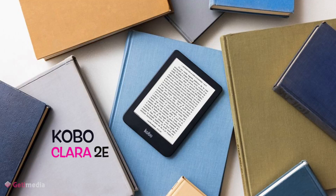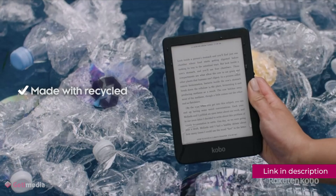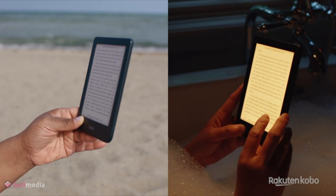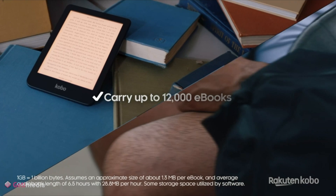Kobo Clara 2E: with all the time new moms spend sitting around feeding their babies, they might as well make it productive by reading a good book. With Kobo's Clara 2E reader, they can do it with ease. The Clara 2E is lightweight and compact, and has an eye-friendly warm light so they won't strain their eyes while reading at night. With a baby, accidental drenching is always a possibility, but the Clara 2E can handle it. You can buy books through the Kobo store, borrow them from the library, or subscribe to Kobo Plus for $10 per month for unlimited access to a big selection of audio books and ebooks.